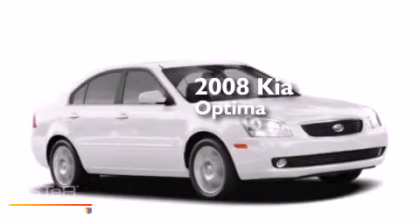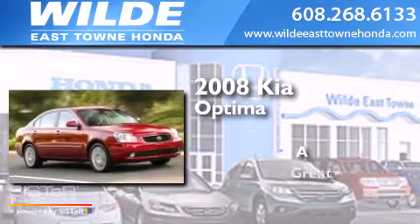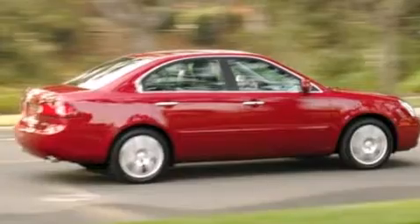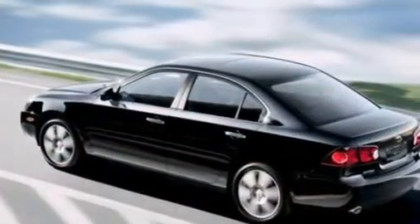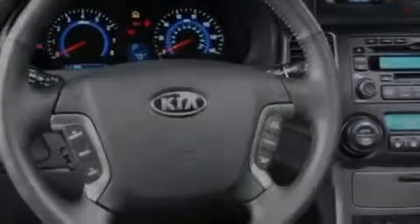This is a 2008 Kia Optima. Features include a rear window defroster, side curtain airbags, heated side view mirrors, and variable valve timing.